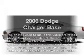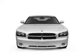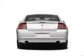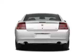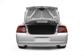Check out this 2006 Dodge Charger. Travel the roads in style and comfort in this great vehicle. With a solid 6-cylinder engine connected to a smooth shifting 5-speed automatic transmission, the anti-lock braking system will help deliver you safely to your destination.